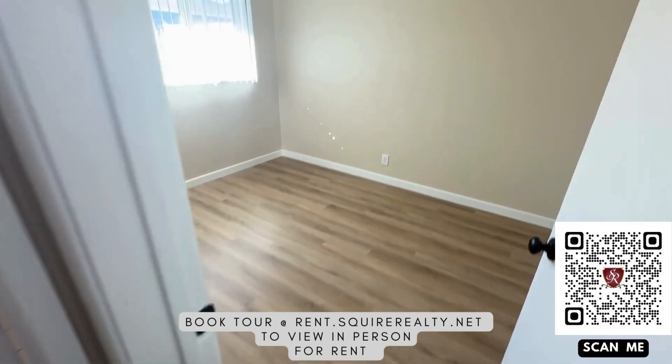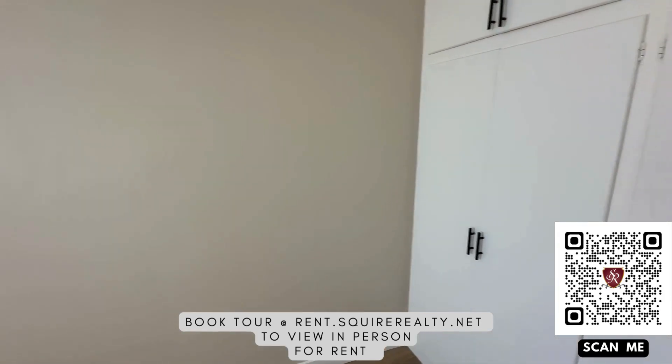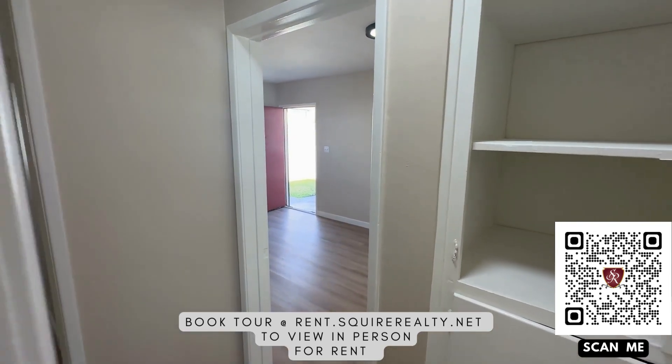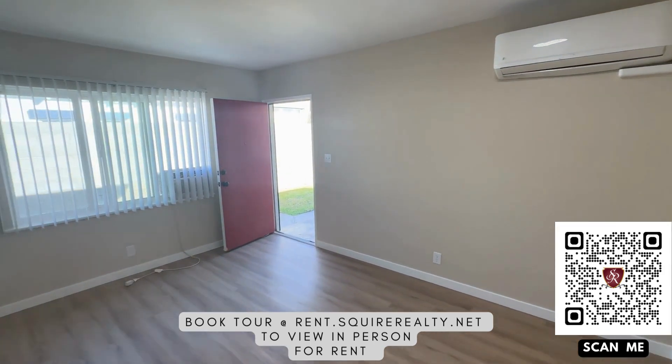Thank you very much for watching. This unit also has a garage in the back of the property off the alley. Once again, all information is at rent.squierrealty.net. Thanks and have a great day. Bye.